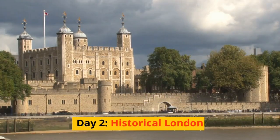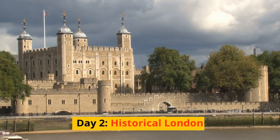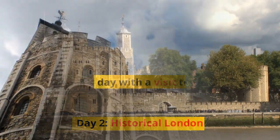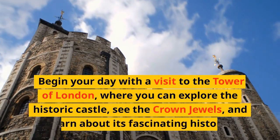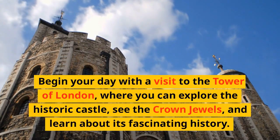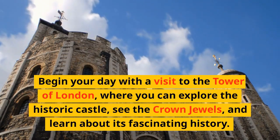Day 2: Historical London. Begin your day with a visit to the Tower of London, where you can explore the historic castle, see the crown jewels, and learn about its fascinating history.